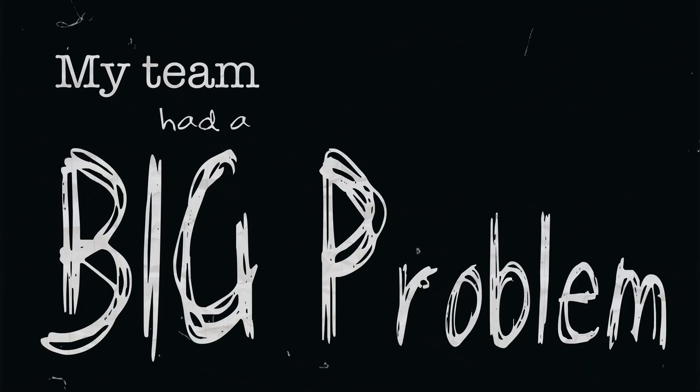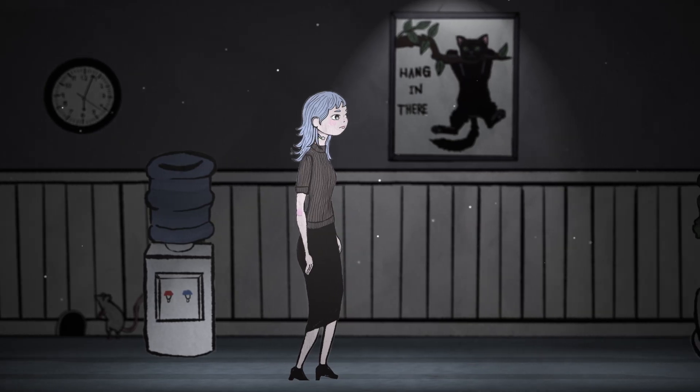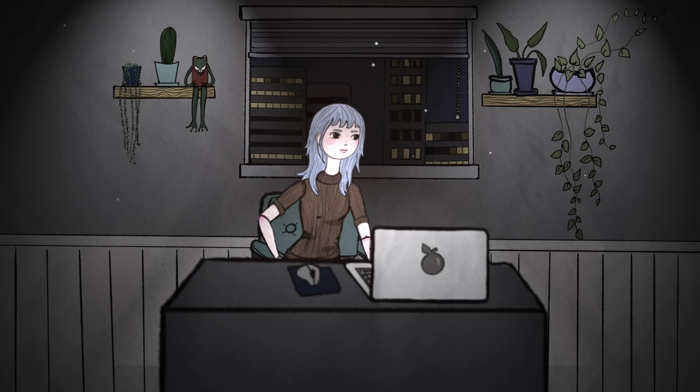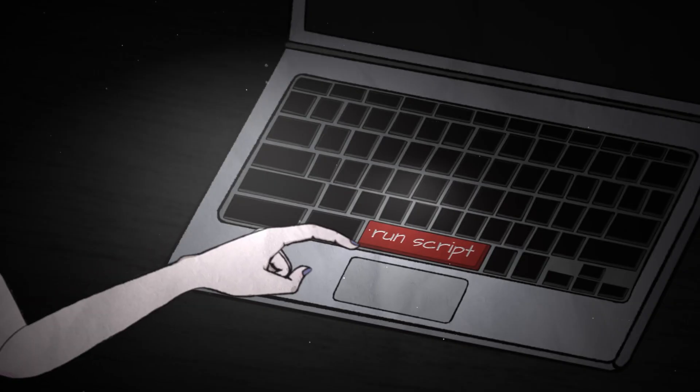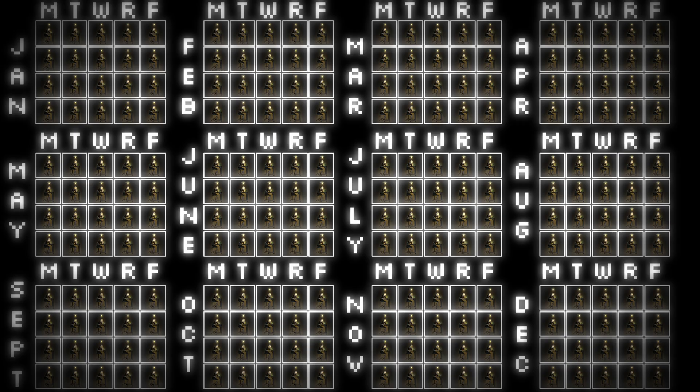My team had a big problem — well, five problems actually. Picture this: every week on Monday morning, one of my team's very talented engineers would come into the office, sit down at her desk, and run a Python script. Every single week. And while this already sounds like a tedious waste of her time, it gets worse.